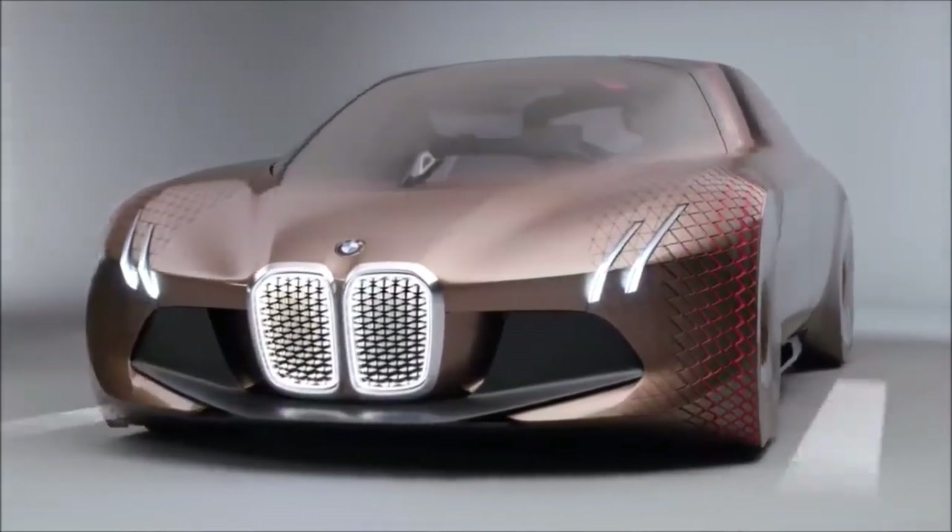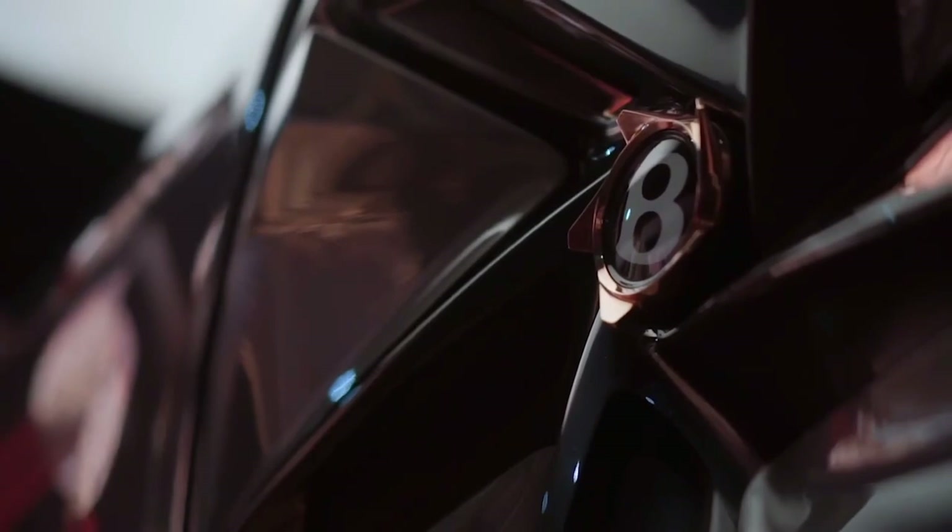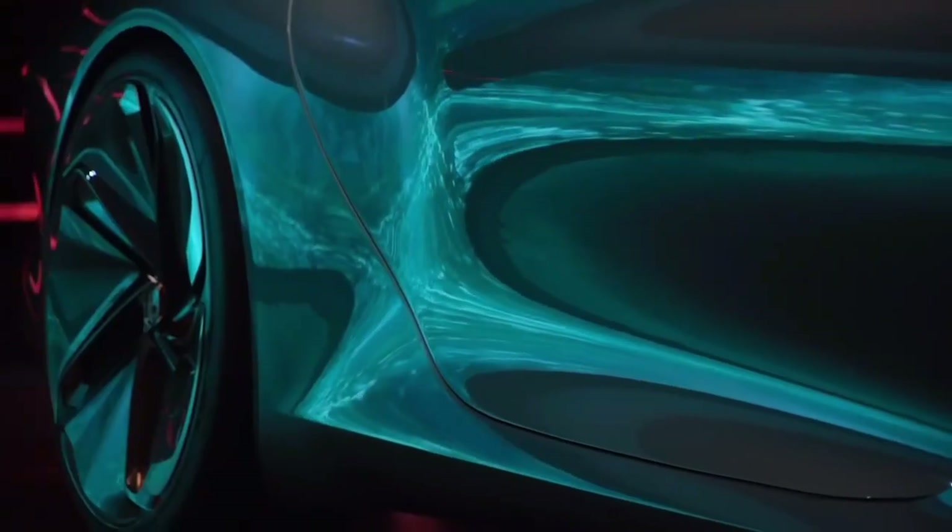Ambient lighting is used to create a more relaxing atmosphere. During its 100th anniversary celebration, BMW unveiled the radical EXC100 GT as its vision of what future GTs could look like in 2035.